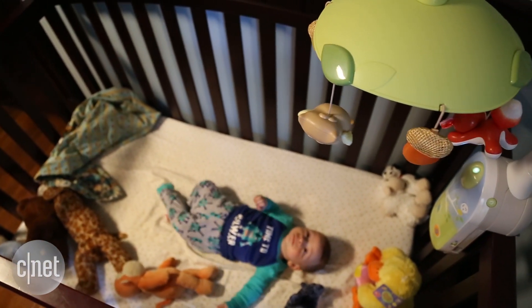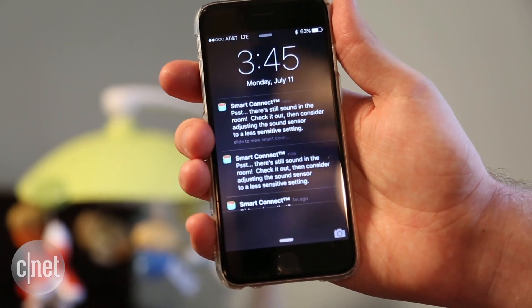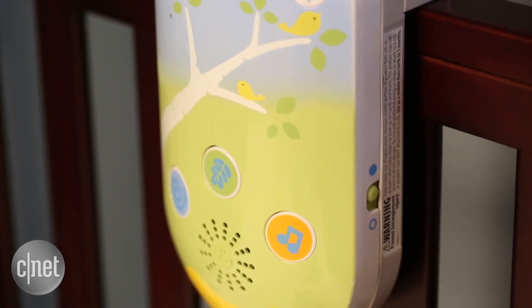That, plus small touches like app connectivity, a sound monitor that sends you push notifications if your kid starts crying, and a light to check on your kid in a dark room, makes this product a great bundle for the price.